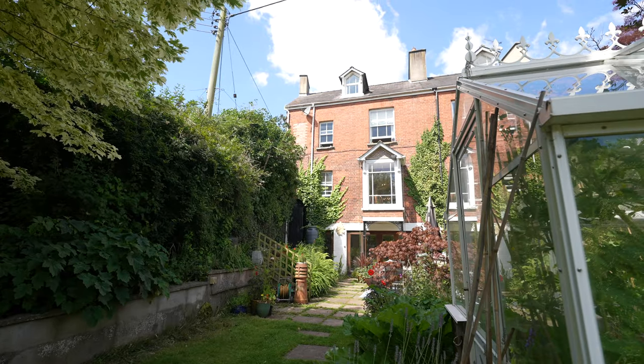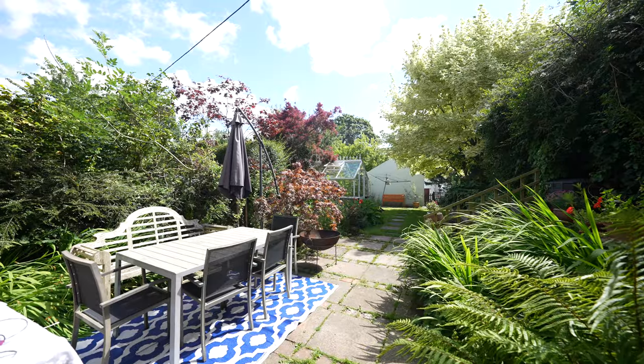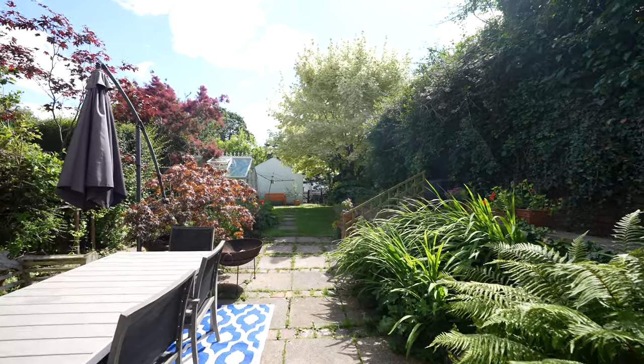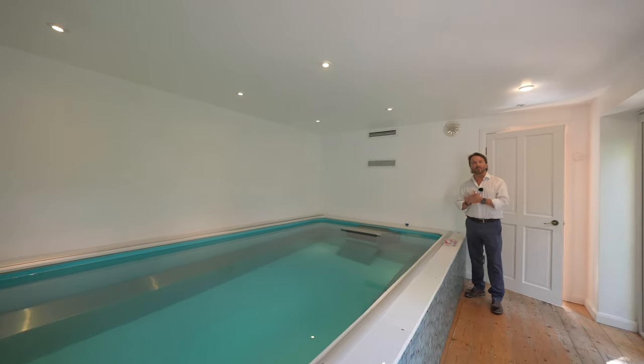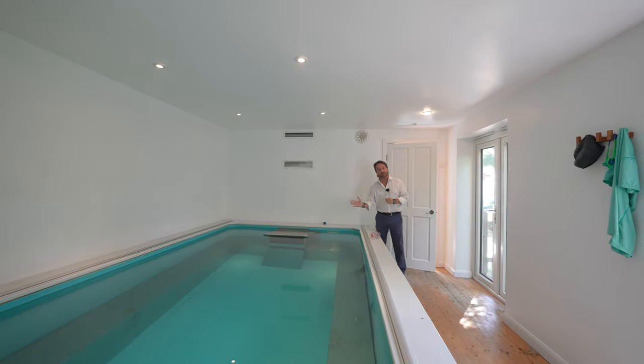To the rear there is a generous enclosed garden laid mainly to lawn and paved patio, with side gated access to the front as well as rear pedestrian access. Situated at the rear of the garden is this wonderful outbuilding that houses an endless swimming pool, which gives the feeling of swimming against the tide.